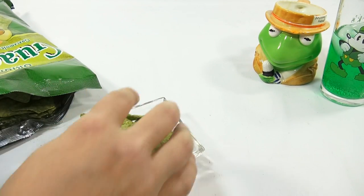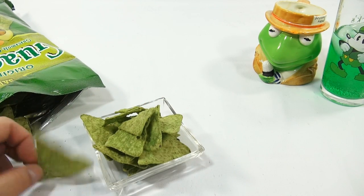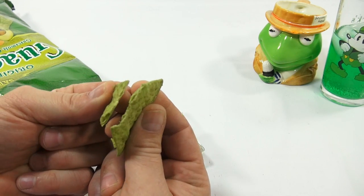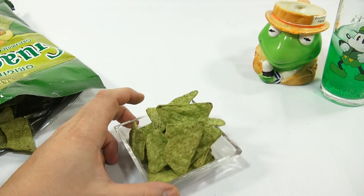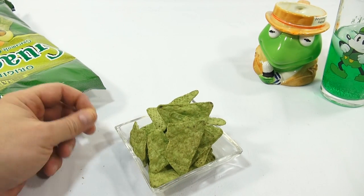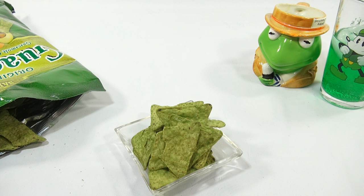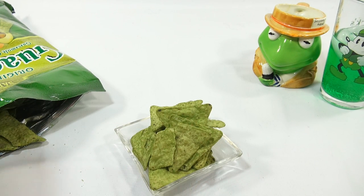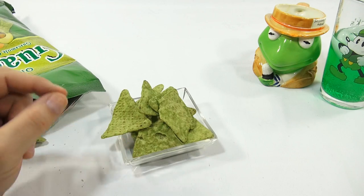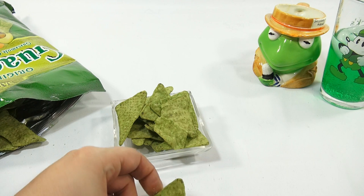Let's just look at that. Let's see if we can break one and see. It sure does look like an all-green chip. There's a nice initial salty flavor. The guacamole is there, but not super strong — not as strong as the Takis guacamole chip. But it's good. You probably have to eat a few more.